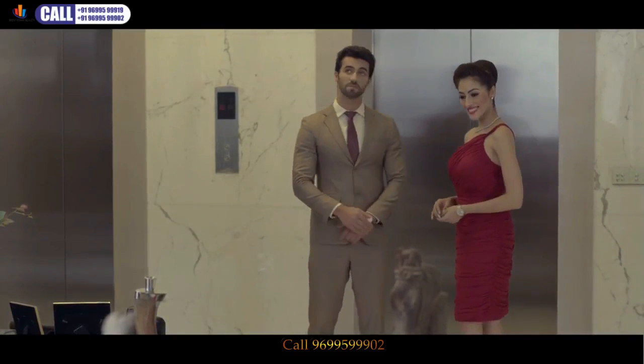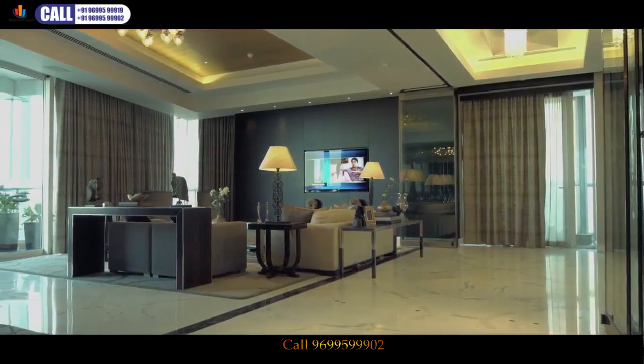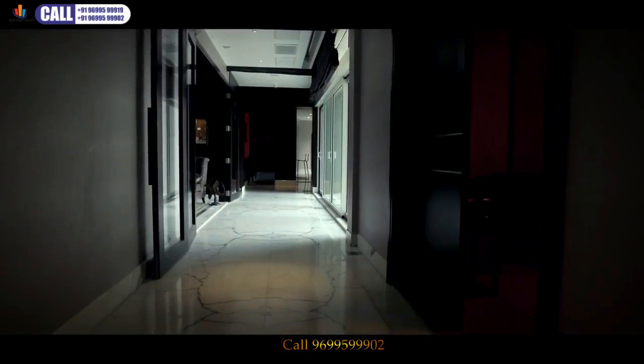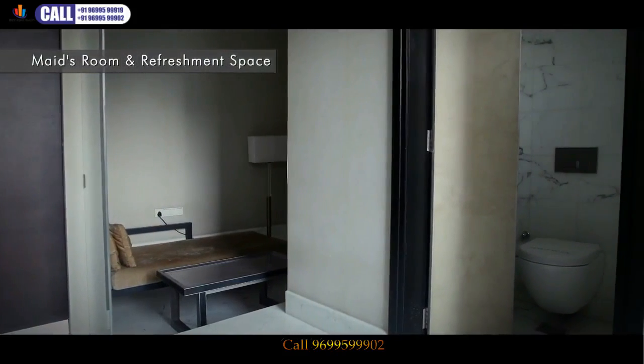As you've experienced and felt, the sky abode is thoughtfully divided into two sections: a personalized space — a living room, a bedroom, and a mini library — and at the back, a utility area. The utility area also has a maid's room and a refreshment space for your service staff.